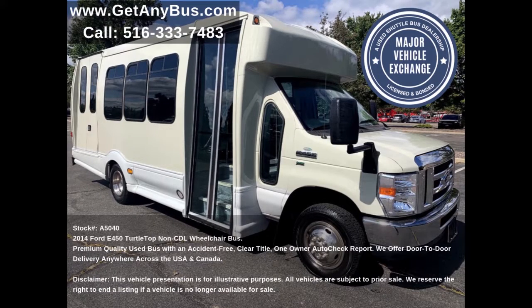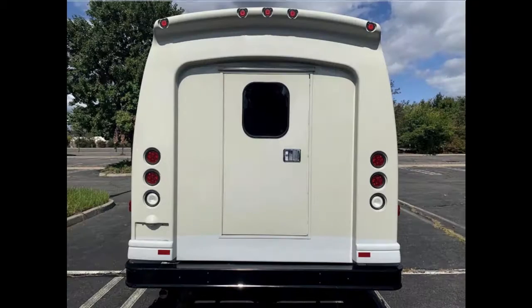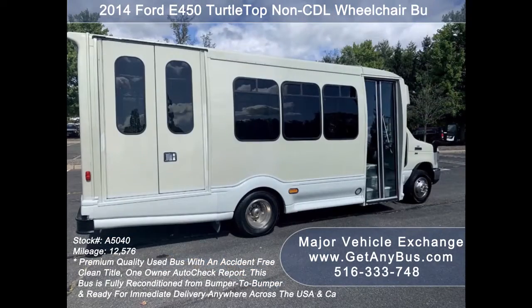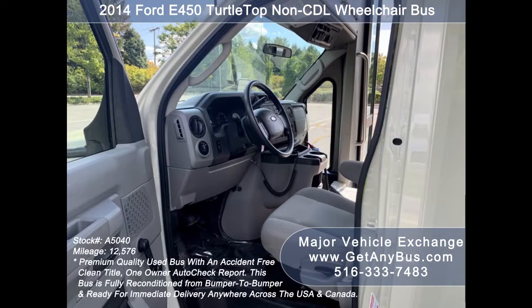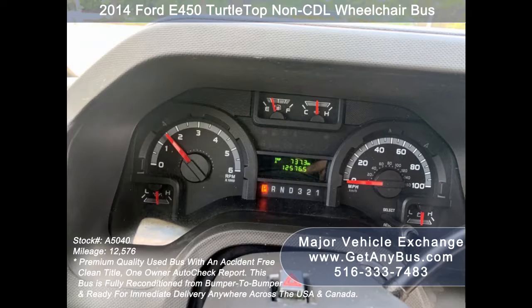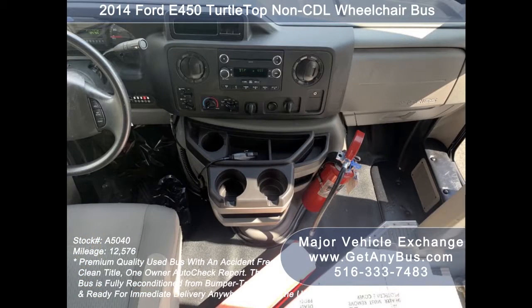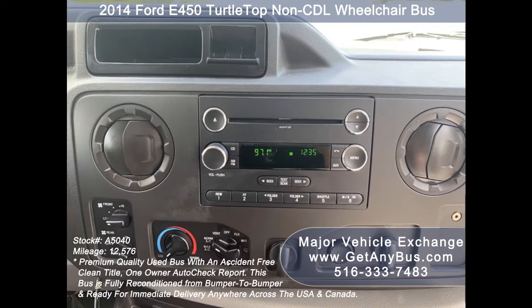This minibus for sale features a Ford Turtle Top E450 Super Duty chassis, exterior entry lighting, rear door, fiberglass body, tinted T-slider coach windows, electric passenger door, anti-lock brakes, reclining driver's chair, power window and door locks, cruise control, tilt wheel, 12,576 miles, advanced fast title system, wheelchair safety interlock system, front and rear extra high-capacity air conditioning, and a rear heating unit for colder months.